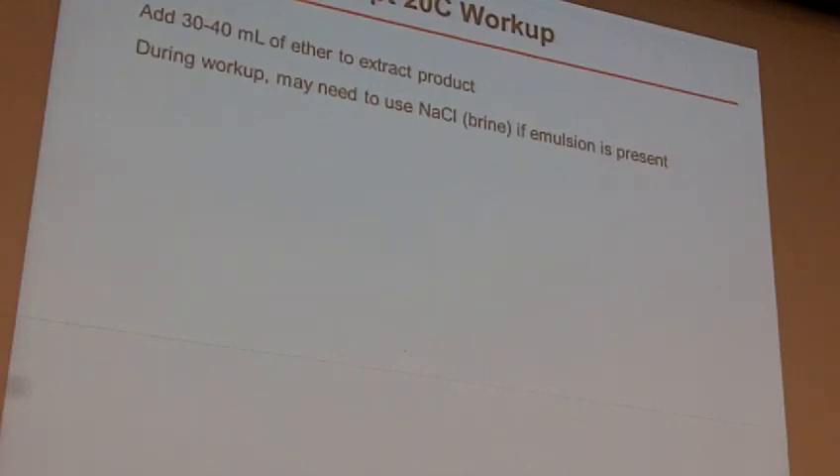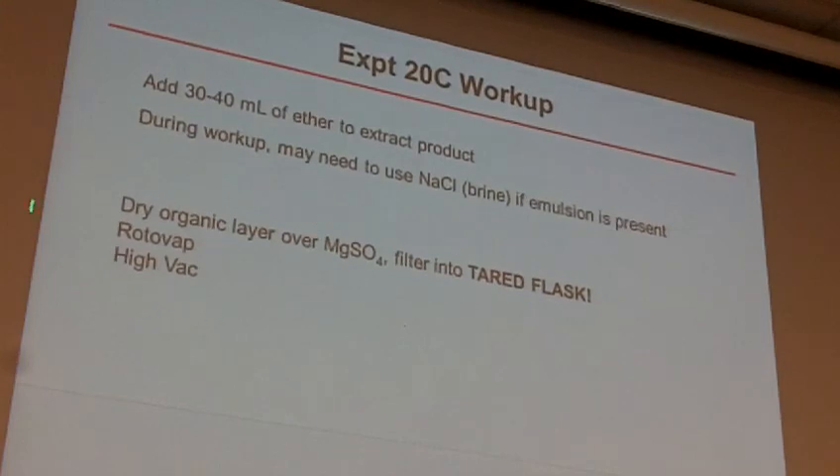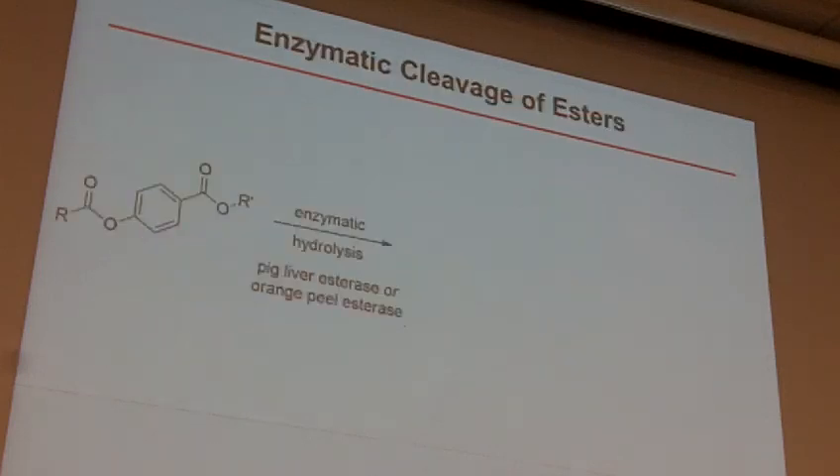Experiment 20C workup — I'm not going to go into a lot of detail because you're not going to remember any of this anyway. Be sure you take a look at this again next week. Same idea: you work it up, dry the organic, rotovap, high vac. What you're going to want to do then is take an NMR and an IR. And now the thing to remember is you may have more than one product present. Keep in mind that you're going to start with whatever model compound you made with your R and R prime, and there are four possible products that come out of this.